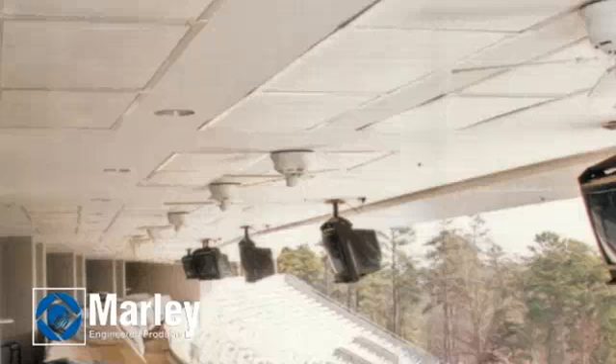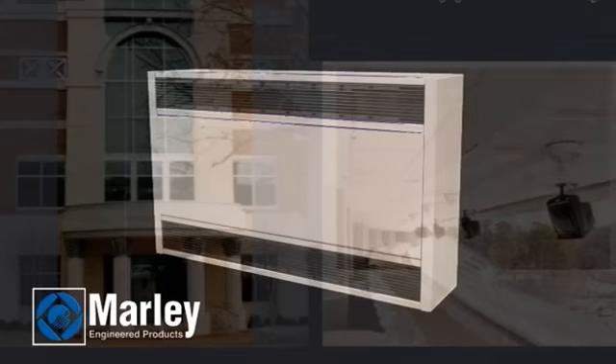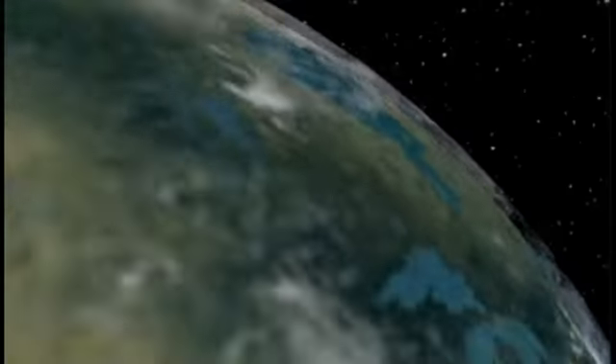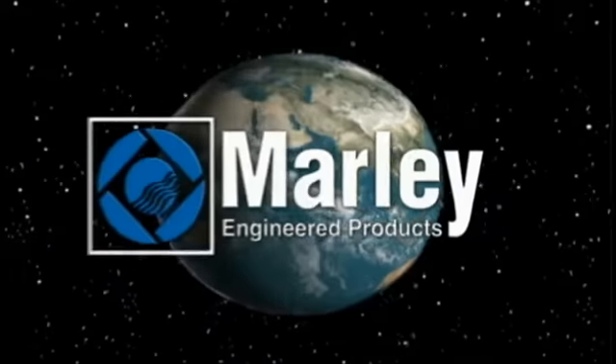Whether it is Marley's custom radiant ceiling panels, which allow for full usage of wall and floor space, or our cabinet unit heaters with optional architectural styled grills, Marley's custom capabilities can make your next project a successful one.